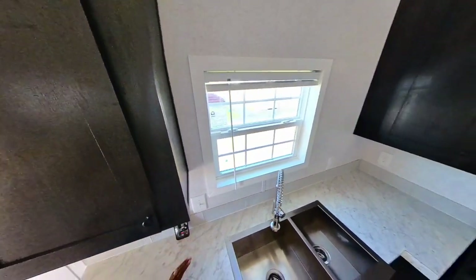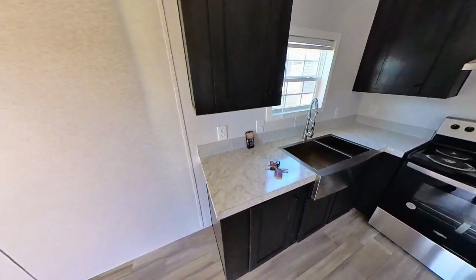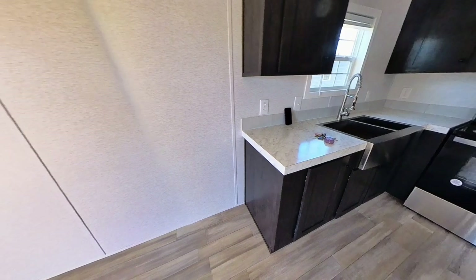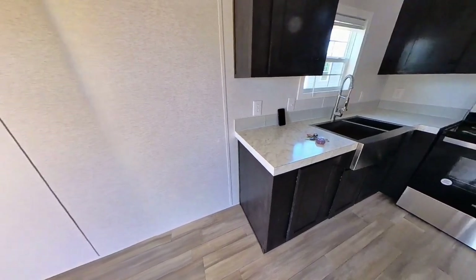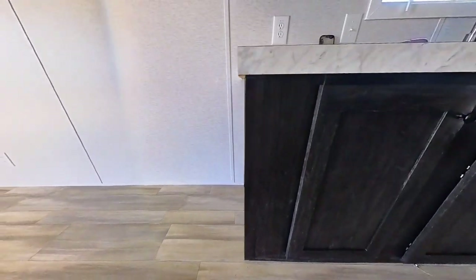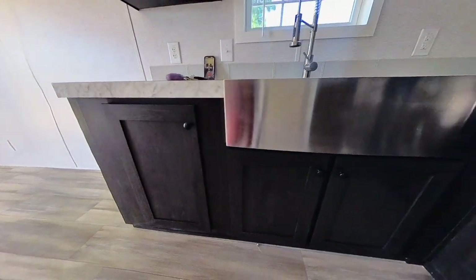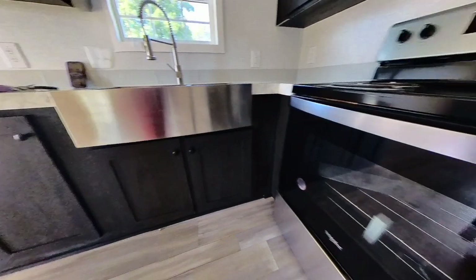I'm going to give you the opportunity to just look around the kitchen. I love the dark cabinets, especially with the light countertops and the light floors. You have tall cabinets here, both upper and lower. I love the industrial sink in here — it goes well with the stainless steel appliances.